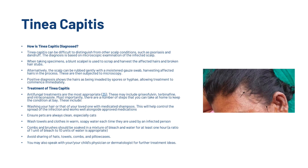Ensure pets are always clean, especially cats. Wash towels and clothes in warm soapy water each time they're used by an infected person. Soak combs and brushes in a mixture of bleach and water for at least one hour — a ratio of one unit of bleach to 10 parts water is appropriate. Avoid sharing hats, towels, combs and pillowcases, and speak with your child's physician or dermatologist for further treatment ideas.